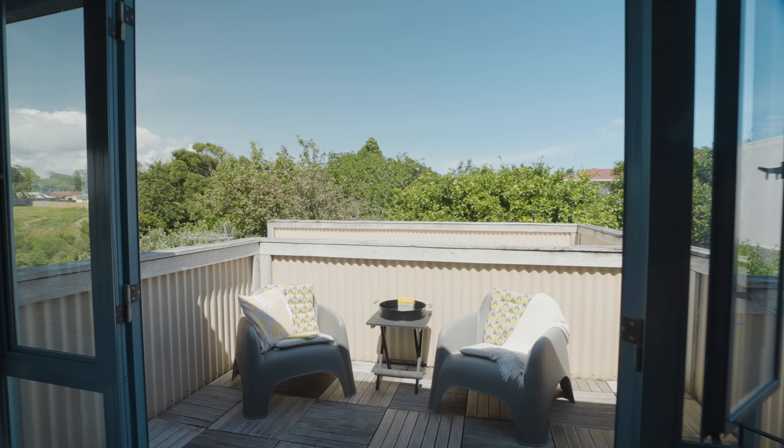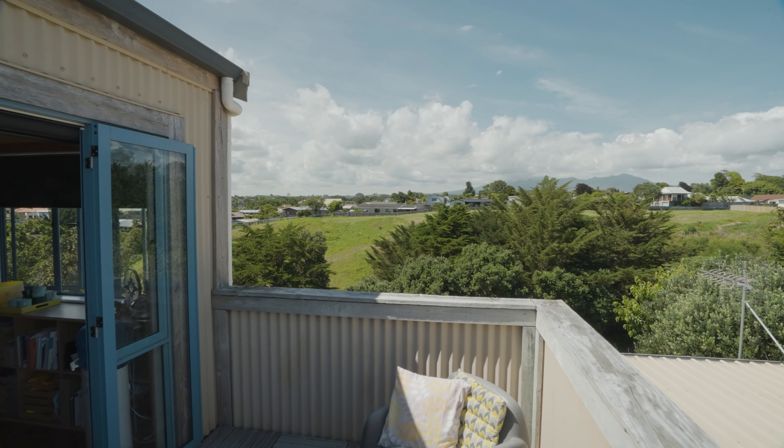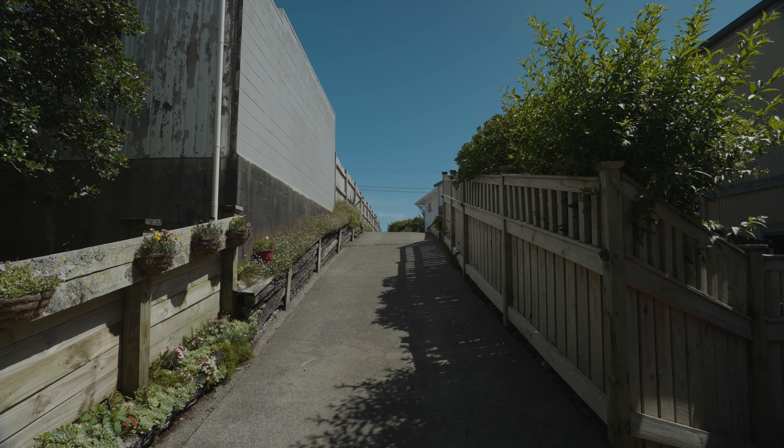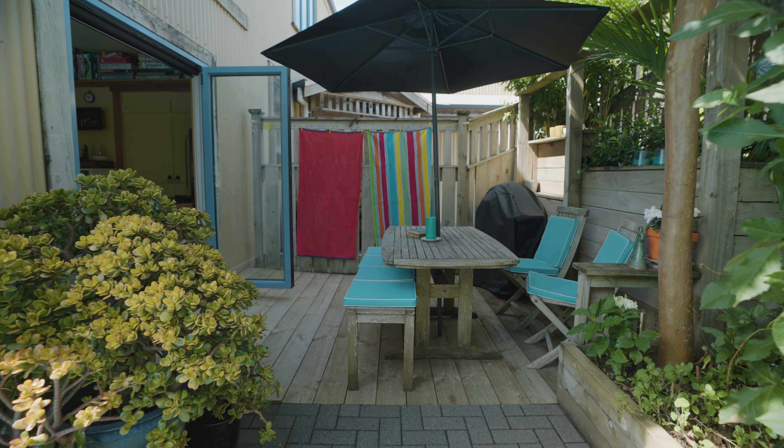There is another deck with a beautiful outlook to the mountain, and with double garages and storage space you can't go wrong calling this very unique property home.